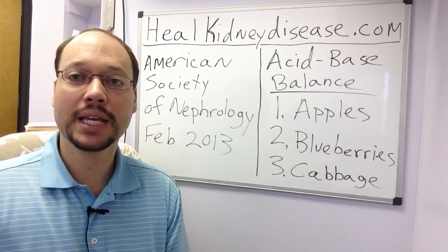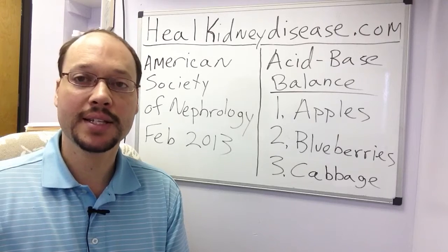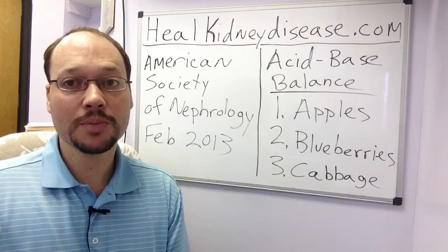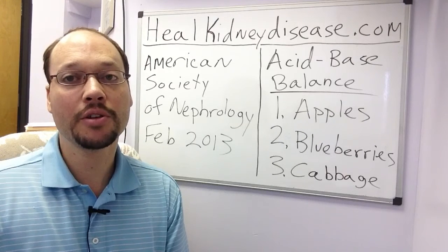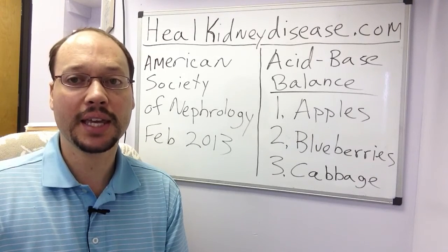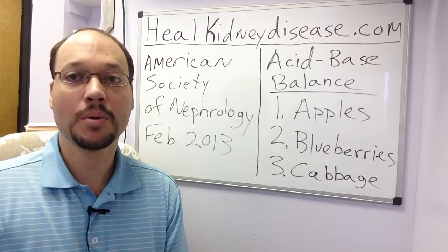Read it over and take a look at my program. If you have any questions, feel free to contact me. This is Robert Galarowicz, chronic kidney disease sufferer, kidney transplant recipient, and author of the All Natural Kidney Health and Kidney Function Restoration Program. Thanks for watching, bye.